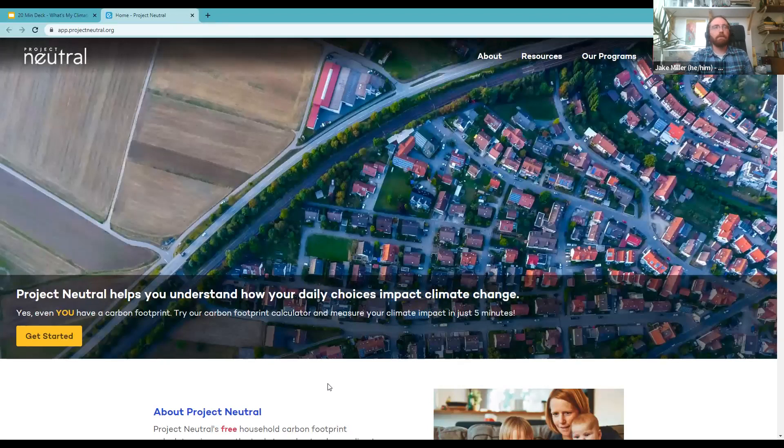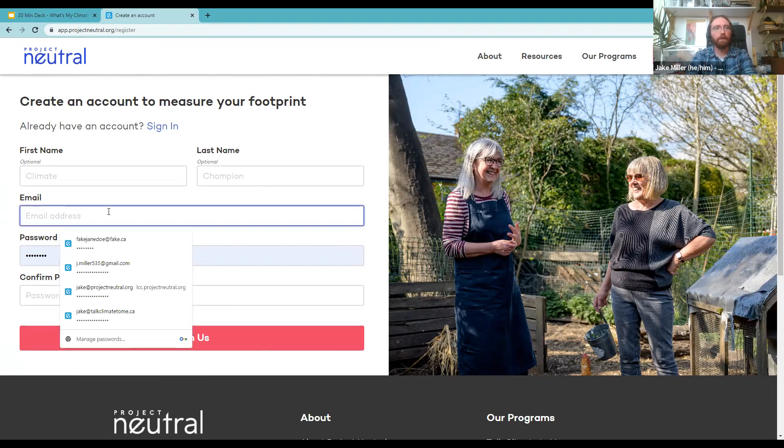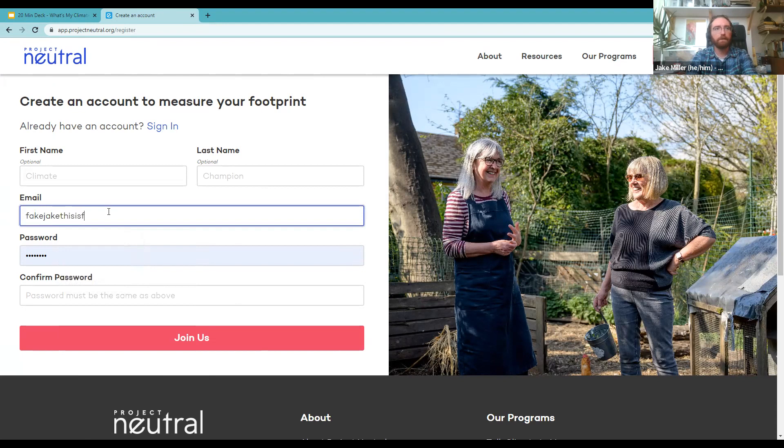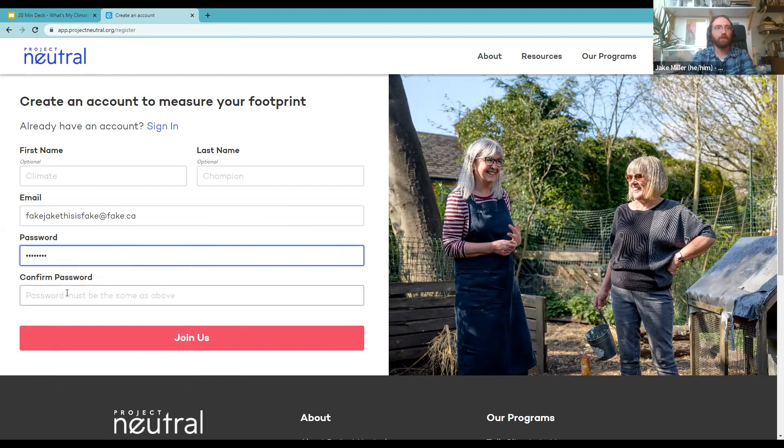Here we are on the Project Neutral website. You can click 'measure your footprint' or 'get started,' and you'll need to create a little account. The reason is that while we're just doing the simple getting-started survey today, you can do deeper dive surveys and take actions on the site — so it's worth having an account to save progress. I'm going to make a fake account to demonstrate; I would encourage you to use a real account so you can reset your password if needed.